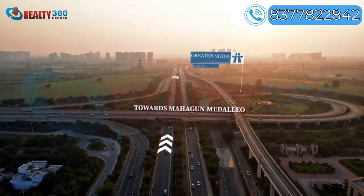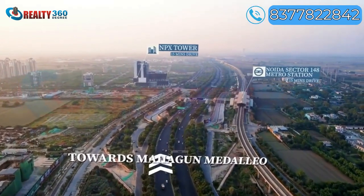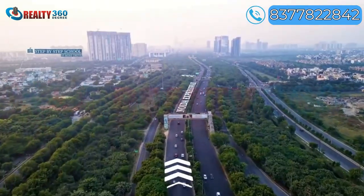The project is well connected to Noida Golf Course, Noida Sector 81 Metro Station, and the NH24 Expressway. It is also easily accessible from the Greater Noida Expressway.